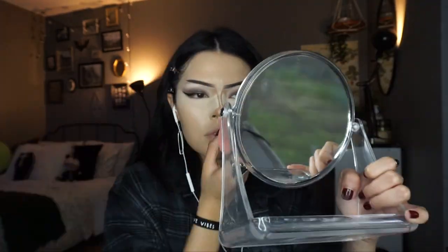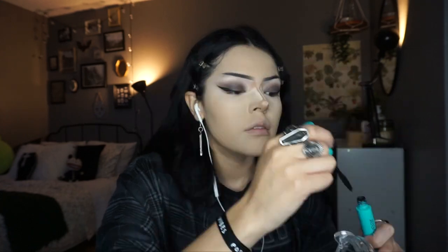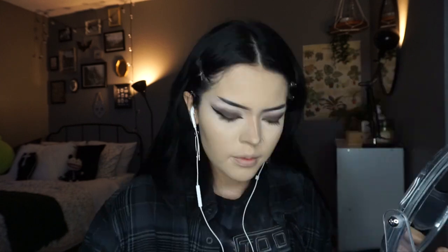Then I go in and set everything with my Maybelline Fit Me powder — another one of my all-time favorites. I kind of bake underneath my eyes and on the nose as well, then I go in with this L'Oreal powder and set the rest of my face. I don't do my whole face — just the parts where I get super oily or really need it set. Then I'm going in with mascara. I don't use mascara for its intended purpose — I just use it to blend my lashes, so I just have this random Wet n Wild mascara.